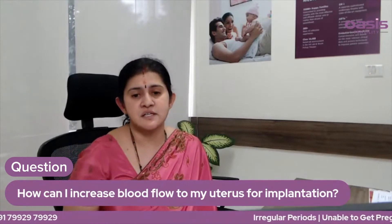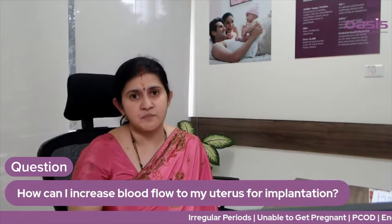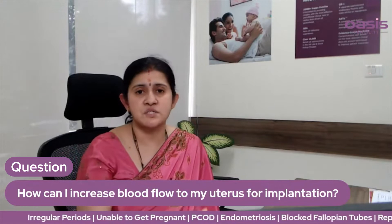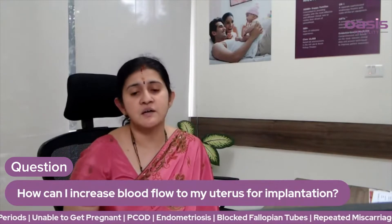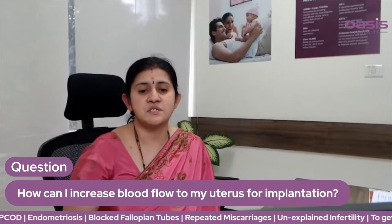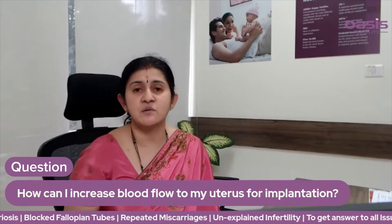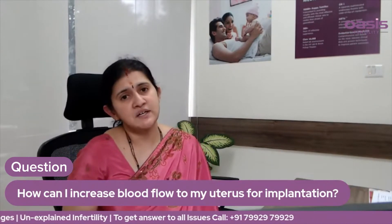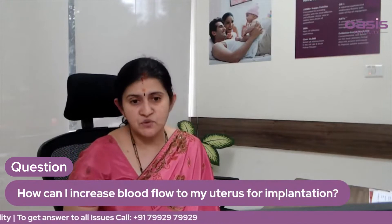Those are the types of yoga. Flexibility improves and the health changes. Walking will improve the flexibility and the blood flow.